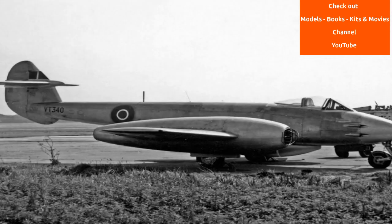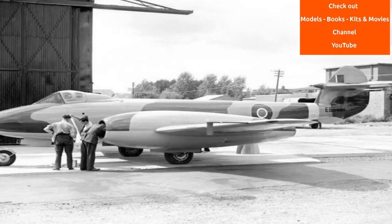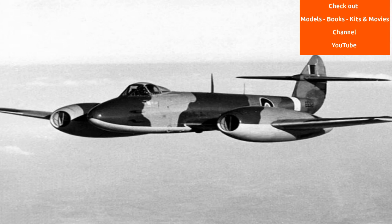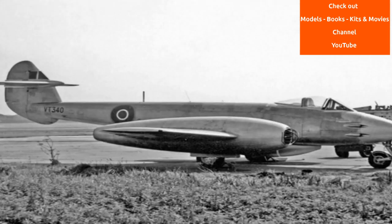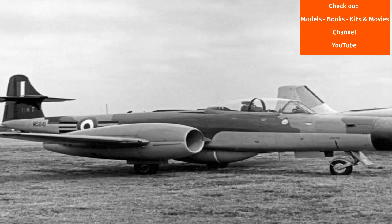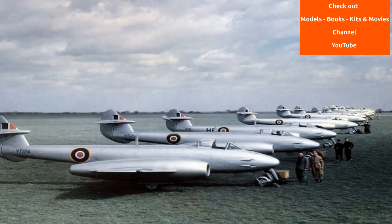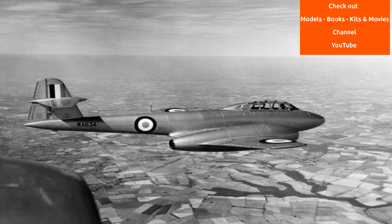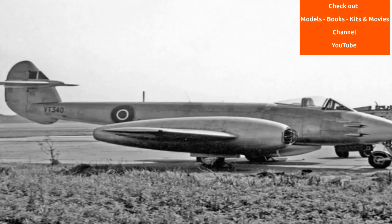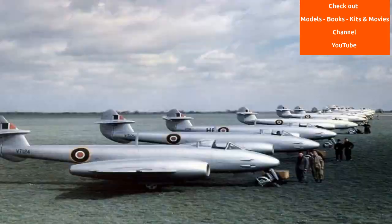Specialized variants of the Meteor were developed for use in photographic aerial reconnaissance and as night fighters. The Meteor was also used for research and development purposes and to break several aviation records. On 7 November 1945, the first official airspeed record by a jet aircraft was set by a Meteor F-3 at 606 mph (975 km/h). In 1946, this record was broken when a Meteor F-4 reached a speed of 616 mph (991 km/h).